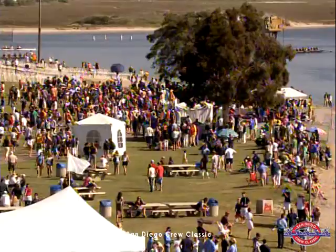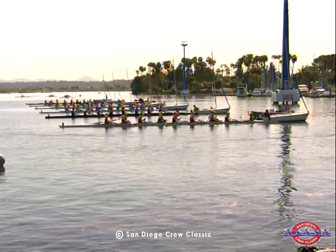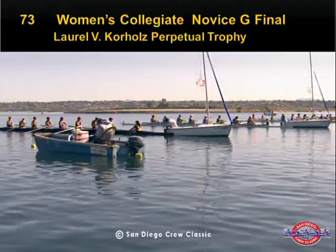The next races coming up are the Women's Collegiate Novice and the Men's Collegiate Novice. Novice covers a multitude of things — these may be crews that have never rowed before getting to university, or they may be essentially freshmen who rowed in school or junior programs.